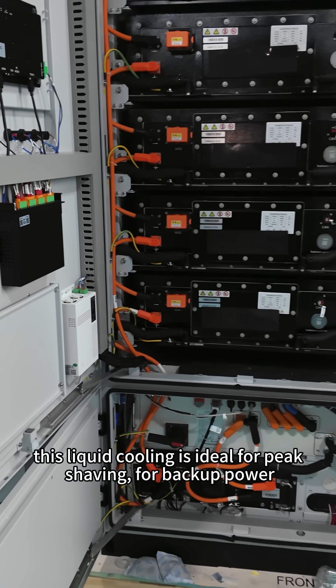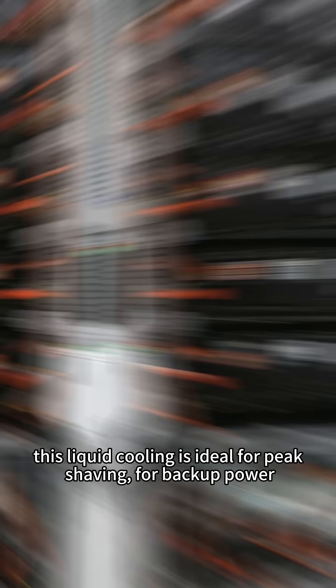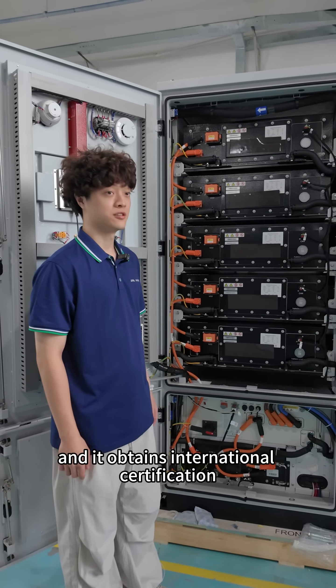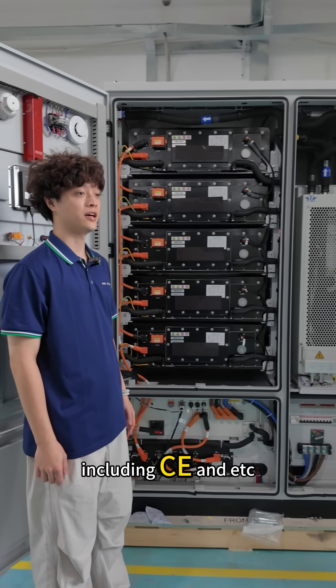This liquid cooling system is ideal for peak shaping and backup power, and it obtains international certifications including UL and CE.